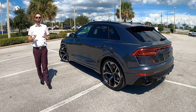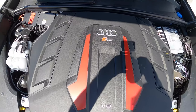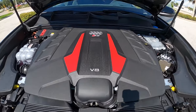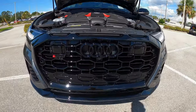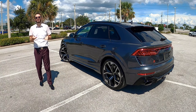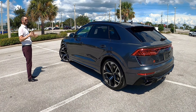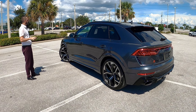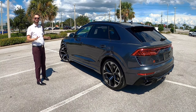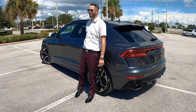The Audi RS Q8 packs the punch with performance from a 4.0-liter twin-turbo V8 producing 591 horsepower and 590 pound-feet of torque, paired to an eight-speed Tiptronic automatic transmission, achieving 13 to 19 miles per gallon. Zero to 60 in 3.7 seconds, with a top speed of 189 miles per hour — only a touch slower than the Lamborghini Urus and the BMW X5 Competition. You're getting specs that literally keep up with the Lamborghini at a fraction of the price, with the sleek profile, air suspension, and all the luxury. Let me know in the comments what you think about the 2022 Audi RS Q8 as we go into the interior, go over the tech, and finish this review.